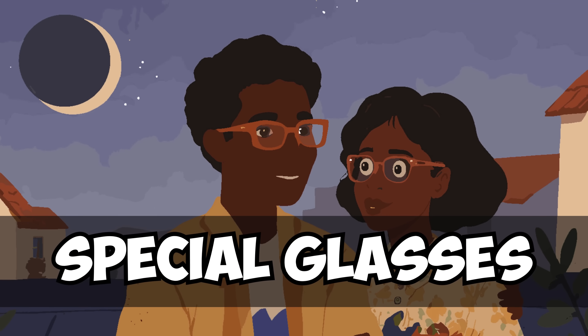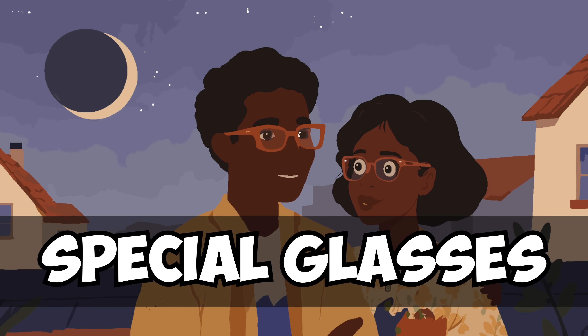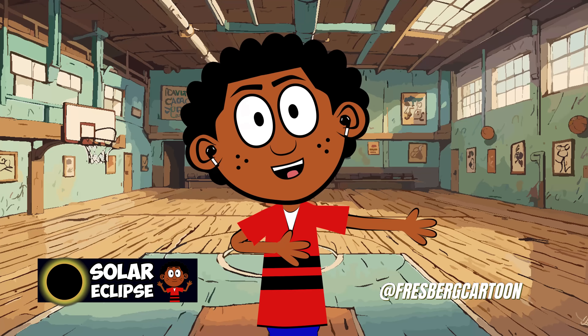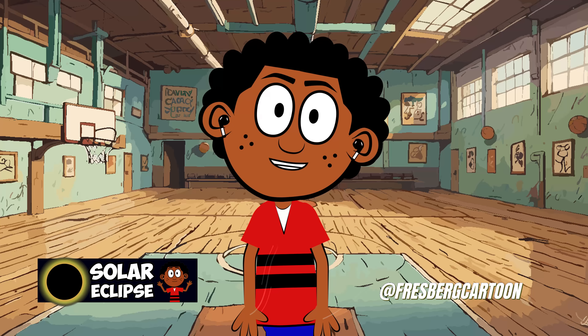But did you know that you shouldn't look directly at a solar eclipse without special glasses or filters? It can hurt your eyes. That's really important to remember. Safety first, always.